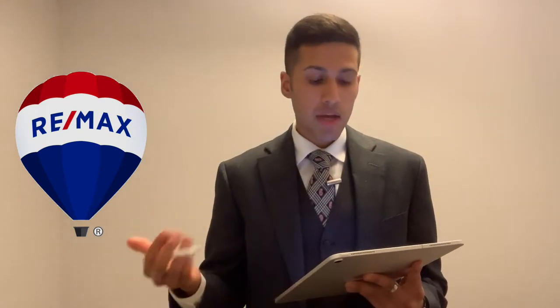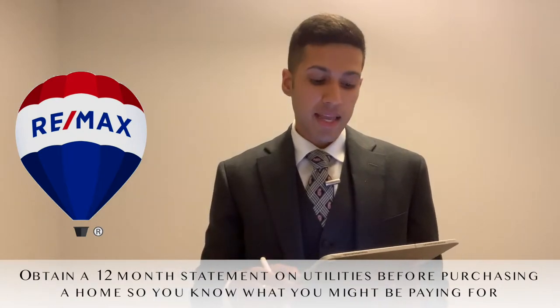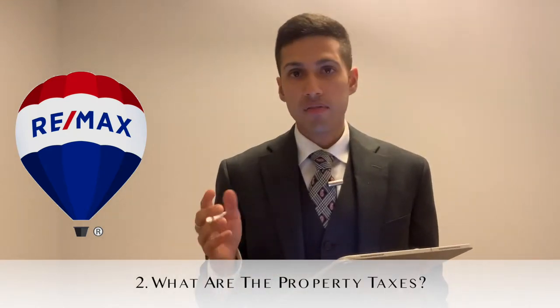Utilities are living expenses necessary for the everyday operations of the home. They can cover electricity, gas, water, and could even be things like lawn maintenance or waste disposal. Because the weather conditions alter quite dramatically here in Toronto, your utility bills will accordingly increase or decrease, so it can really catch you off guard. I would recommend that before you proceed with a transaction, get a copy from the seller of a 12-month statement of all the utility bills.